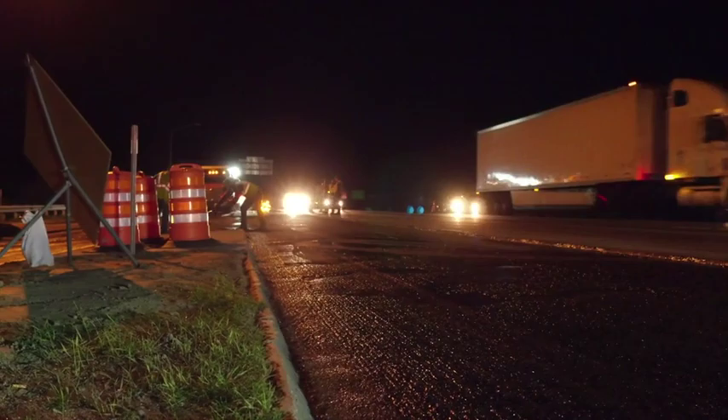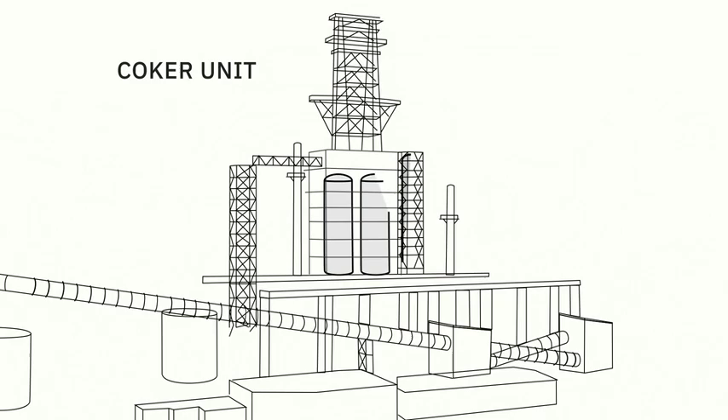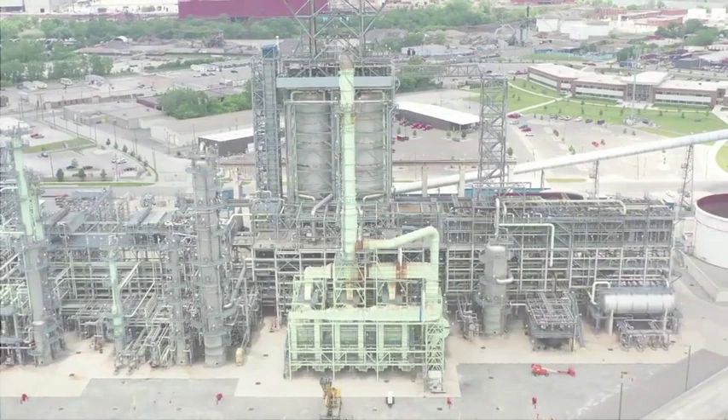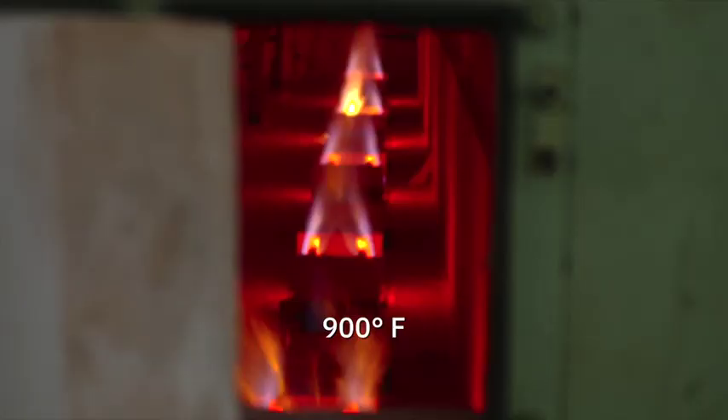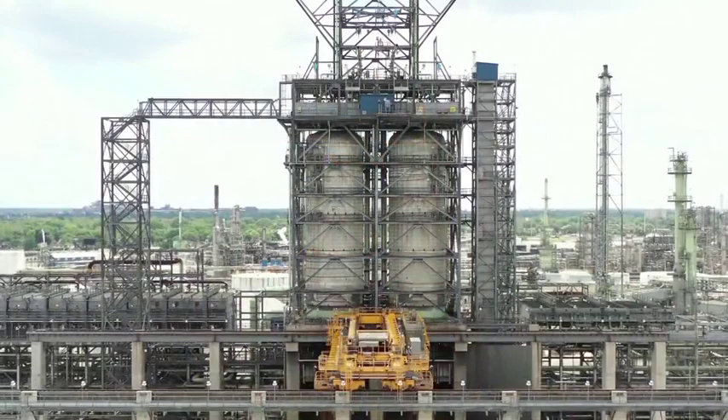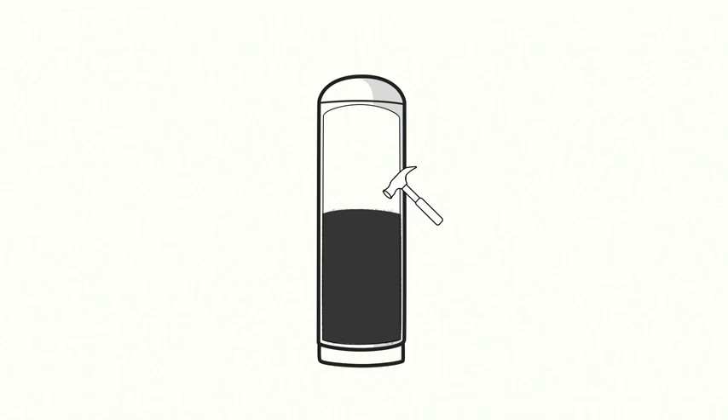Some of this material is sold to asphalt companies as-is to make roads. The rest is processed in our Coker unit. The RESID still contains ingredients to make fuels — those ingredients rise up through a column and are transported to other units where they're made into gasoline, jet fuel, diesel, and many other products. What's left of the heavy RESID is heated and flows into the Coke drums. When it hardens in these drums, it becomes fuel-grade Petroleum Coke.